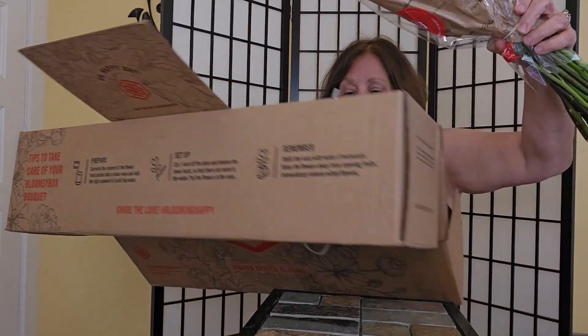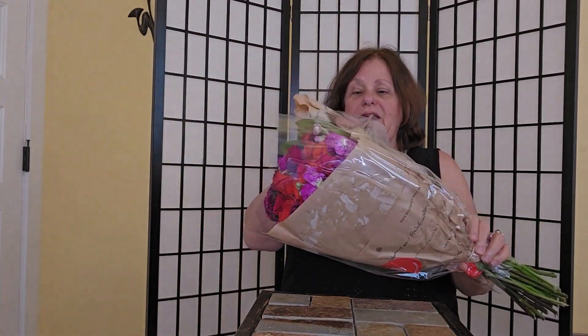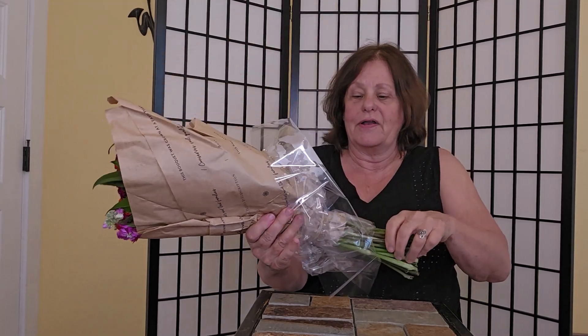So this is what I got. It looks really beautiful — it makes a great gift for somebody. I'll try to take them out of here.